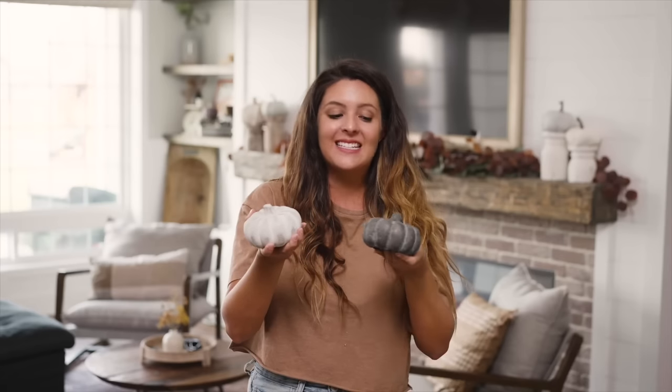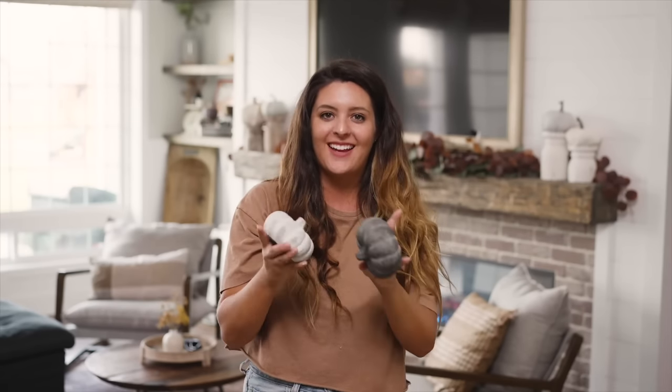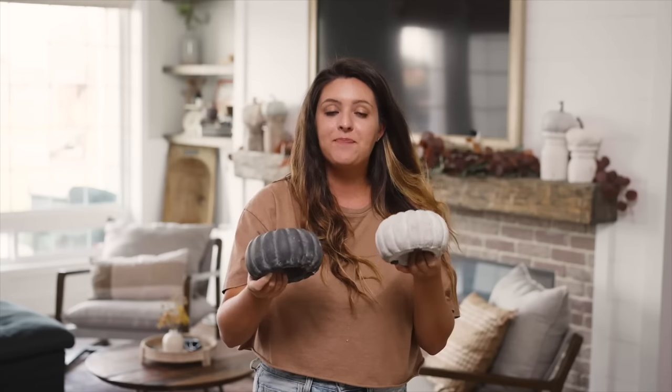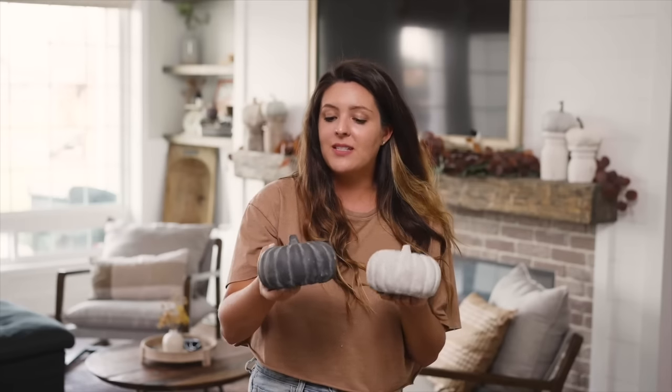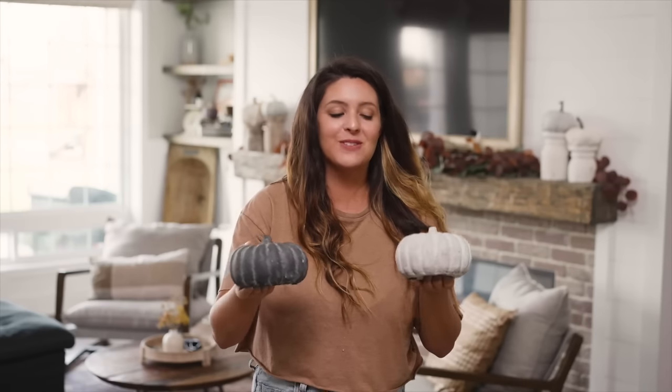Next we have two cement pumpkins — a light gray and a dark gray — and I also got these in larger sizes. These are extremely heavy and absolutely gorgeous. I have them styled on both ends of my TV where my shelves are, and it just gives a totally different look — kind of reminds me of high-end shop decor. Definitely something that would go into so many different styles of homes.